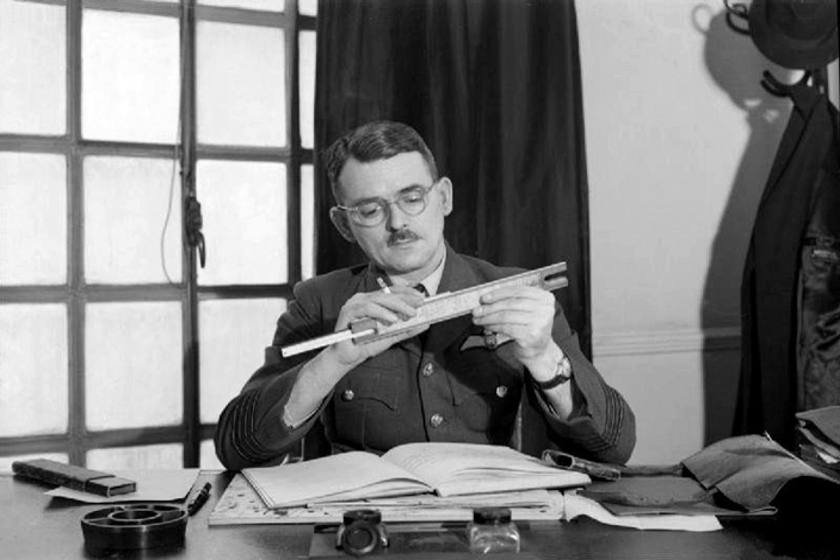In 1928, RAF College Cranwell cadet Frank Whittle formally submitted his ideas for a turbojet to his superiors. In October 1929 he developed his ideas further. On 16 January 1930 in England, Whittle submitted his first patent, granted in 1932. The patent showed a two-stage axial compressor feeding a single-sided centrifugal compressor. Practical axial compressors were made possible by ideas from A. A. Griffith in a seminal paper in 1926, on aerodynamic theory of turbine design. Whittle would later concentrate on the simpler centrifugal compressor only, for a variety of practical reasons.